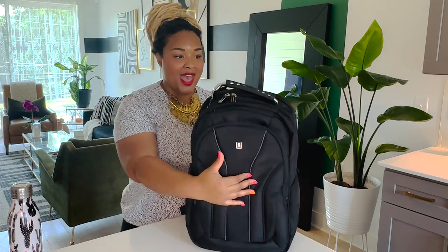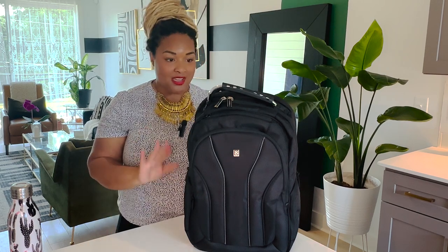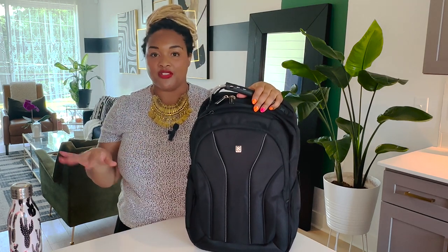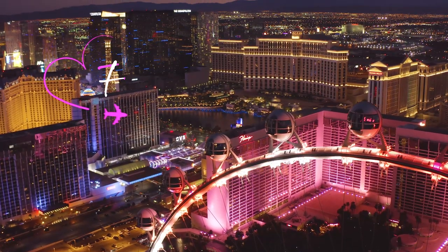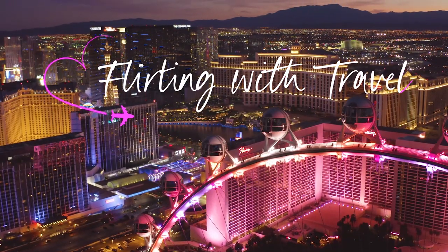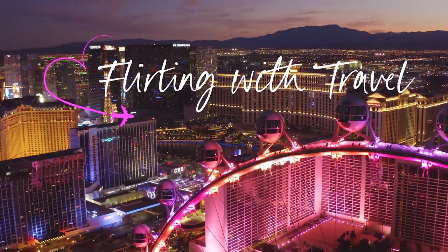I'm actually excited to carry this bag, and honestly that is not how I thought this was going to go. I'll check back with you with a full review after I've traveled with it. In the meantime, ciao! Link up with us on Instagram at Flirting with Travel or check out flirtingwithtravel.com for itineraries and more travel hacks. Taking off — love you!